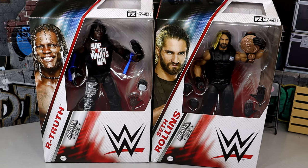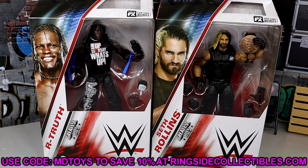We do have R-Truth and Seth Rollins right here and they don't look half bad. I'm kind of low-key excited to dive in, see all the different details, and compare them to their original formats. The Greatest Hits wave has been hit and miss — some figures are fantastic and some are completely off the mark. If you want to grab these figures, head to ringsidecollectibles wrestlingfigures.com and use code MDTOYS to save some money.